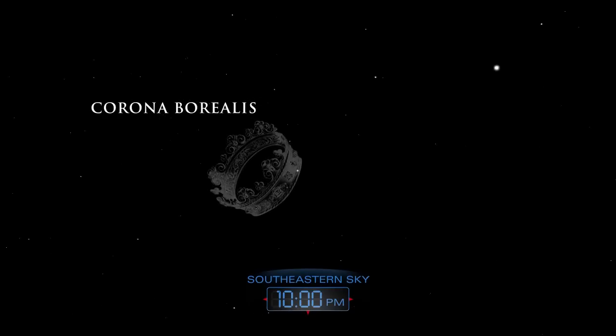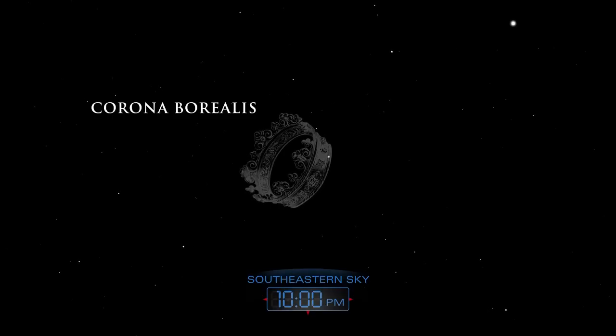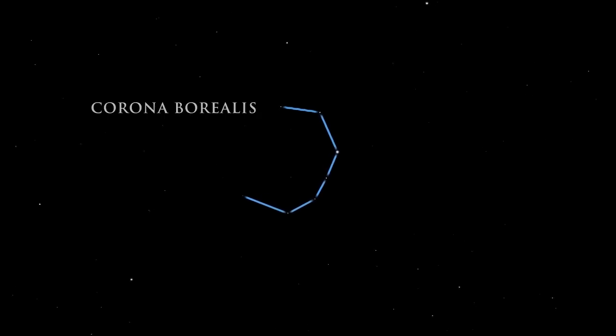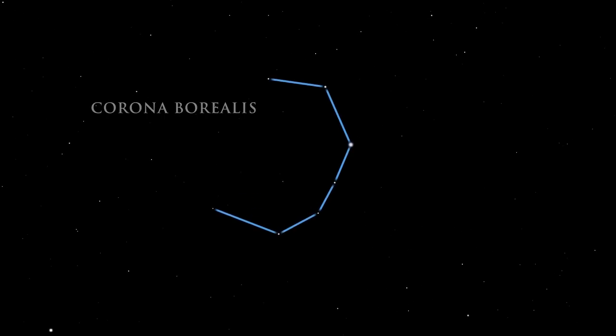Just to the left of Boötes lies the northern crown, Corona Borealis. This lovely circlet of stars represents the wedding crown of Ariadne, the daughter of King Minos of Crete. While the stars are not very bright, their pattern is easy to pick out.